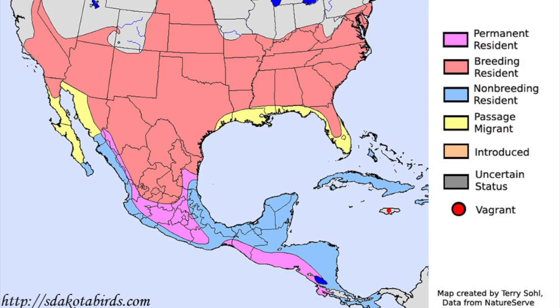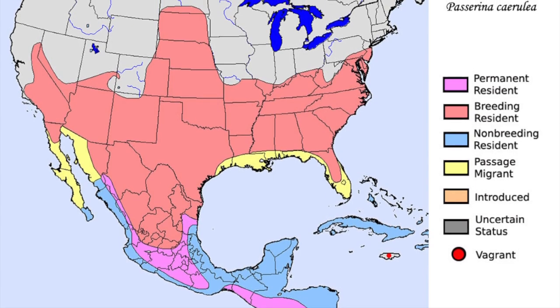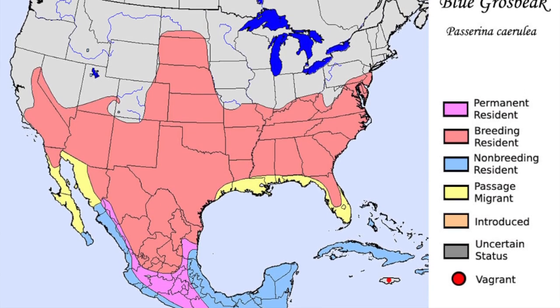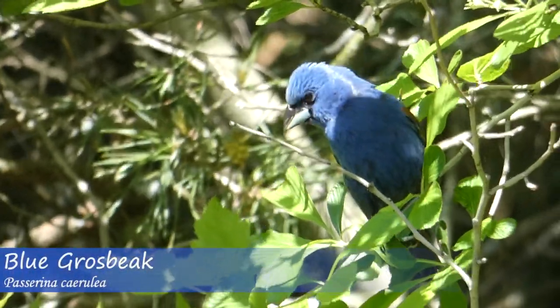The range of these two species differs slightly, with much of it overlapping. The blue grosbeak's general range is as far south as Central America during the winter months and as far north as North Dakota in the summer. They span from the west to the east coast and can be found readily in the southern United States.